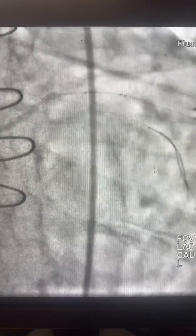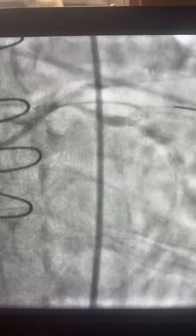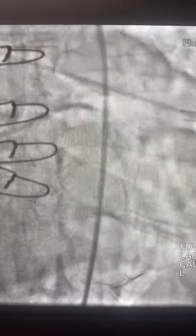So now we have the wire in the circumflex. Here is the Shockwave IVL for the distal left main and then toward the mid-circumflex as well. Here is more inflation of the NC balloon at the left main.